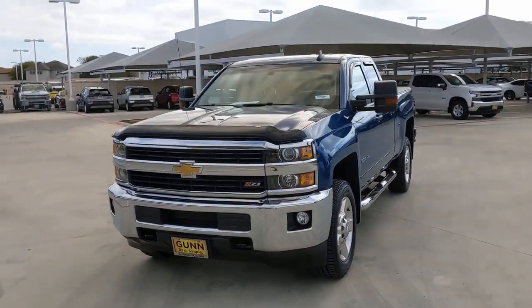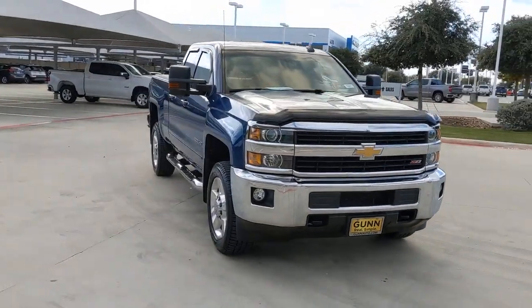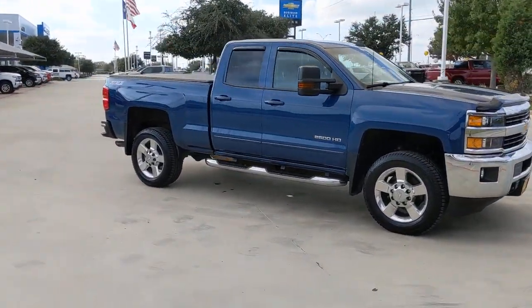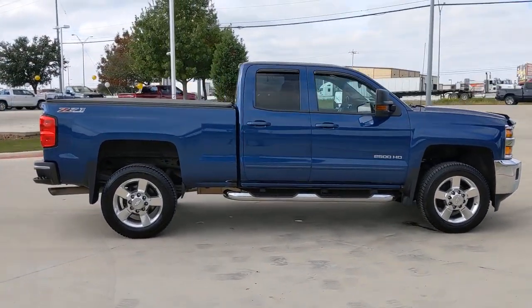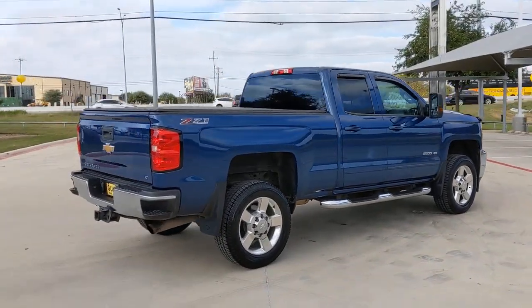Look no further than the 2017 Chevrolet Silverado. This vehicle is an outstanding buy with fewer than 90,000 miles on the odometer. The all-new Chevrolet Silverado — the full-size pickup with a heritage of strength and dependability — features an improved bed design and expanded cargo capacity.